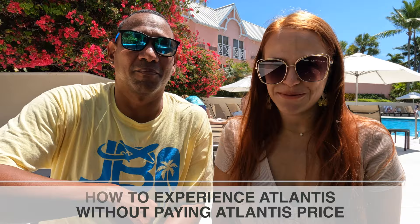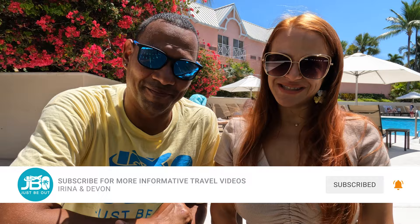Welcome to Just Be Out. In this video, we are going to tell you how to experience Atlantis Resort without paying the Atlantis prices. My name is Irina, and I am Devon. We are Just Be Out, and we create informative travel videos to help you get the most out of your vacation.